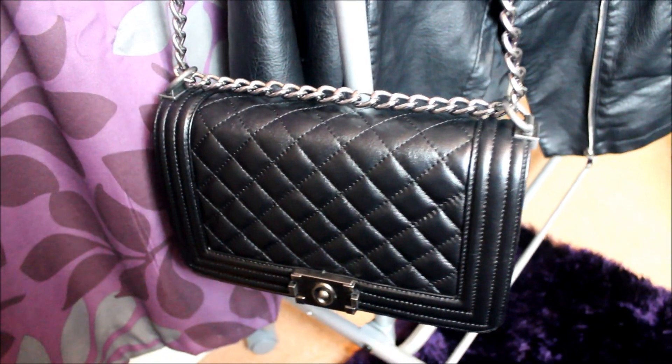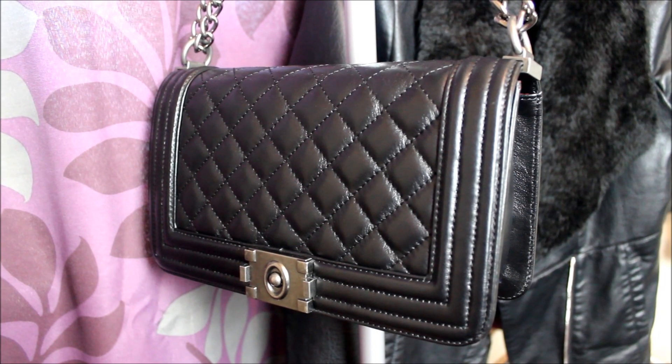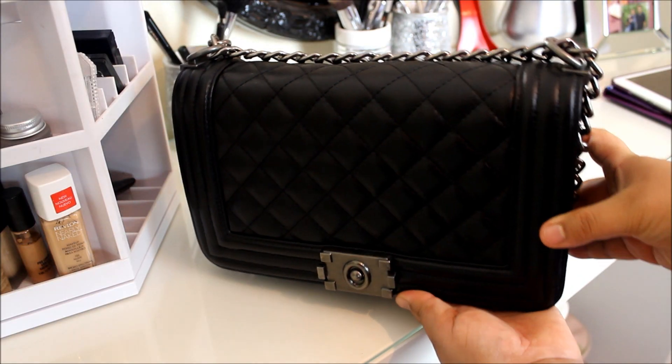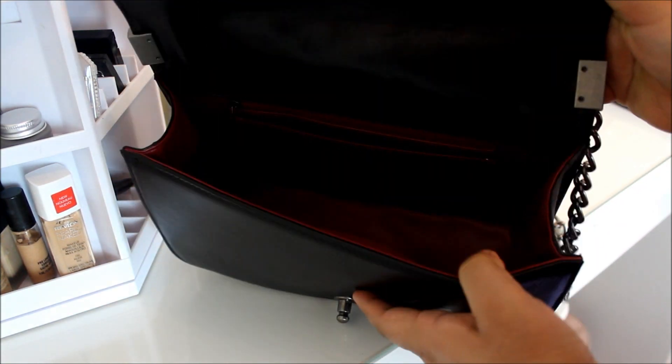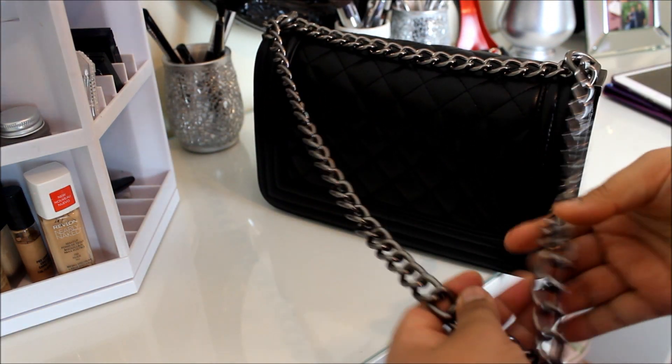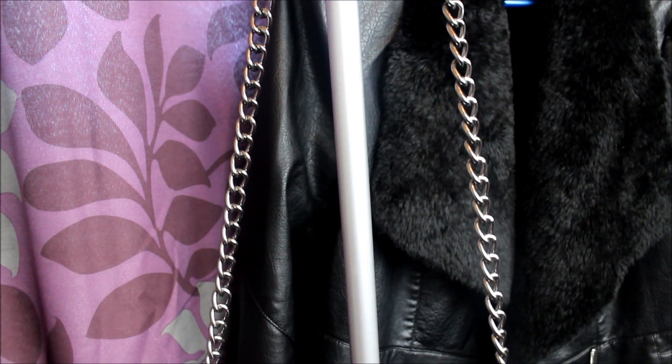I highly recommend this bag if you are into designer handbags but don't want to spend too much money. I think this bag is worth buying and I'm really obsessed with it. It's a medium-sized bag and you can fit a lot of things in it. The inside looks great and the chain is very well made too.